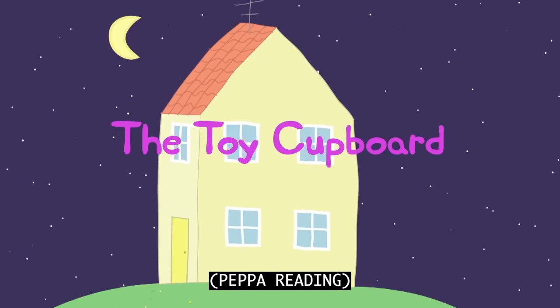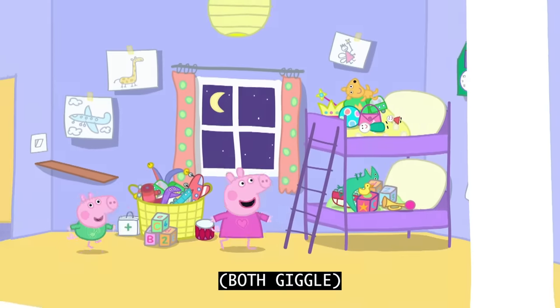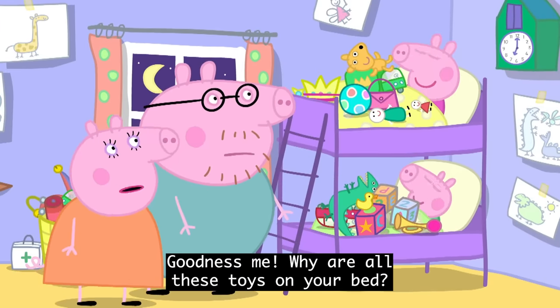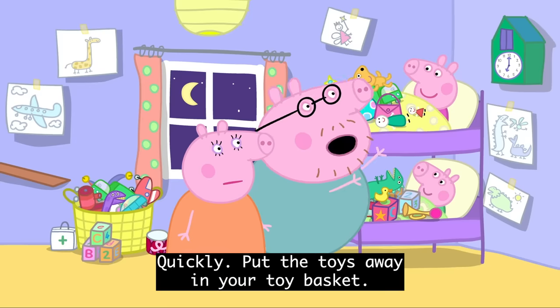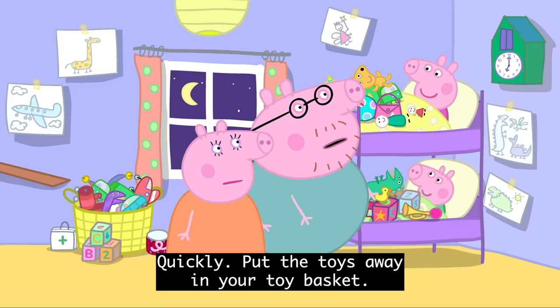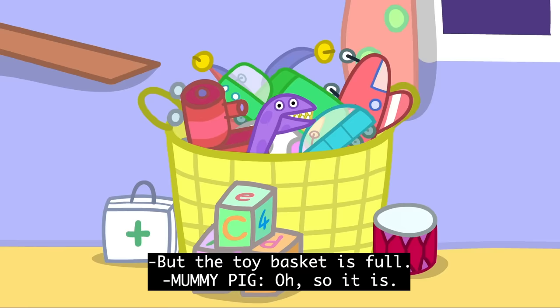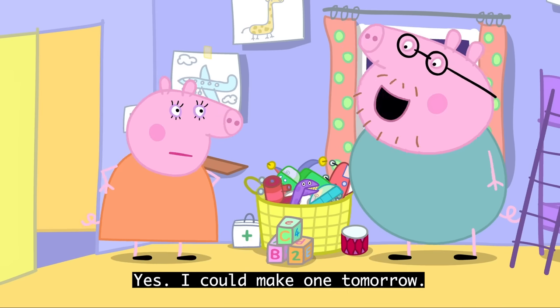The Toy Cupboard. It is Peppa and George's bedtime. Goodness me! Why are all these toys on your bed? That's where they live. Quickly, put the toys away in your toy basket. But the toy basket is full. Oh, so it is. Maybe you need a toy cupboard. Yes!